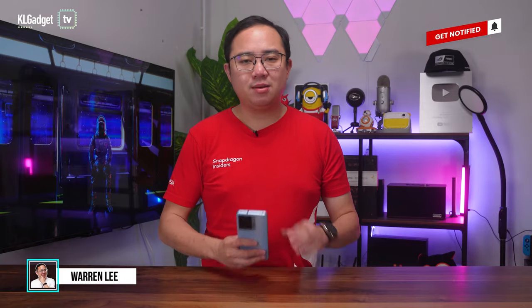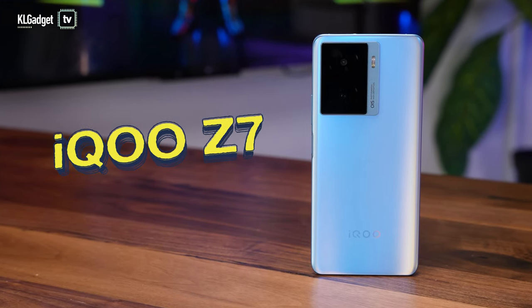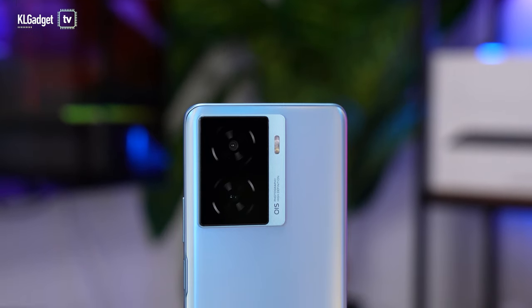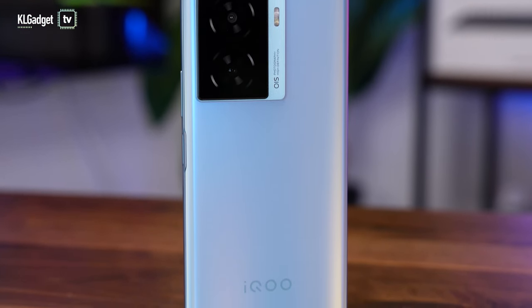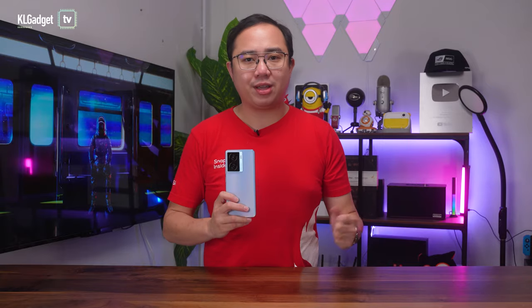We have seen several smartphone brands attempting at budget gaming phones, but such devices don't really offer what mobile gamers want, despite having an affordable price. Which is why the iQOO Z7 is here to save the day. But how is this a gaming phone without flashy RGB lighting and aesthetics? It turns out that this humble-looking gaming phone packs impressive features and performance without needing to spend much on an overpowered gaming phone.